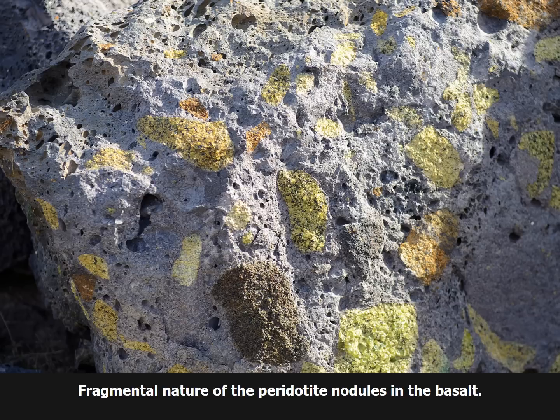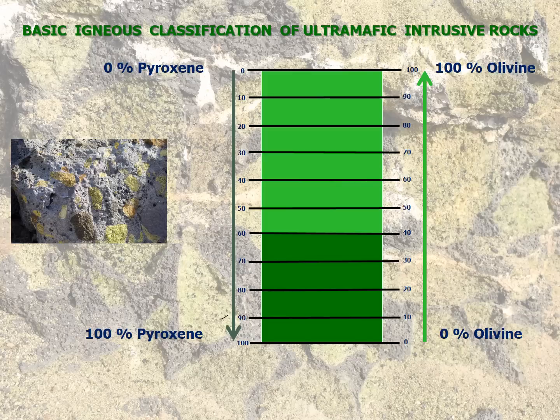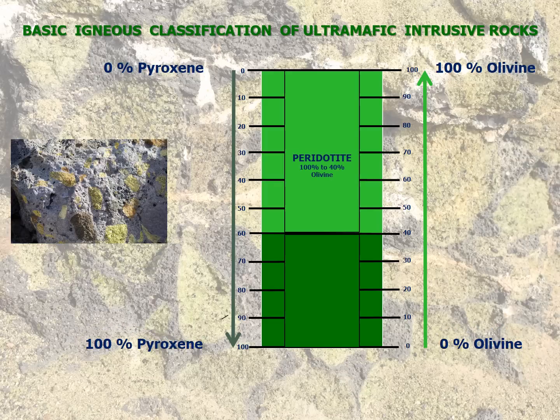Peridotite is an igneous rock term used to describe a rock that is coarse-grained and rich in olivine. However, the term is a family name and includes different varieties. This fundamental diagram shows how ultramafic rocks like peridotite are classified. The top of the diagram denotes rocks that are 100% olivine and 0% pyroxene; at the bottom, percentages reverse with pyroxene at 100% and olivine at 0%. If the igneous rock has anywhere from 40% to 100% olivine, it can be classified as a peridotite. The remainder of the peridotite typically contains pyroxenes, calcium-rich feldspars, spinel, magnetite, diopside, and other minerals in minor amounts. If the rock has less olivine — 0% to 40% — and is 60% to 100% pyroxene, it is classified as a pyroxenite, dominated by pyroxenes and distinguished from peridotites by its darker color.